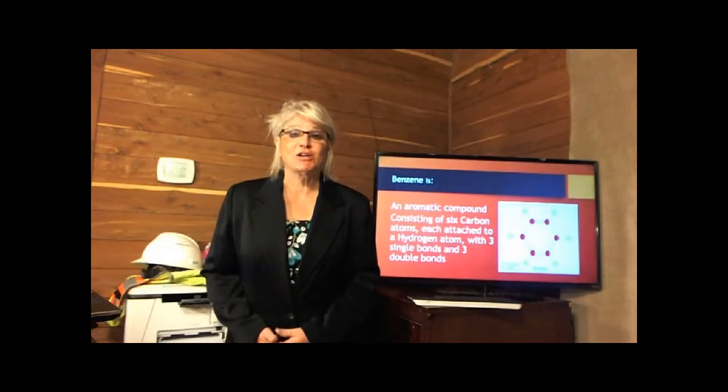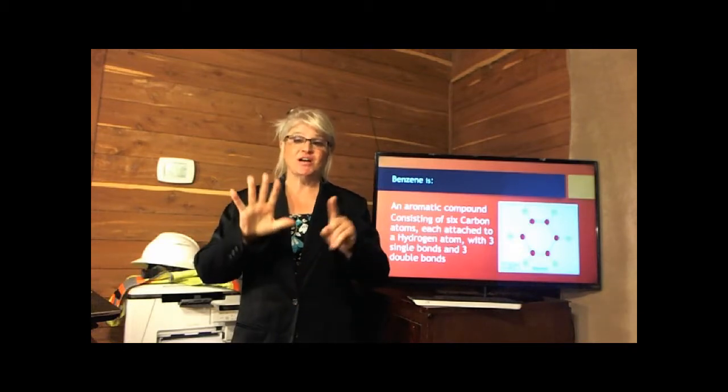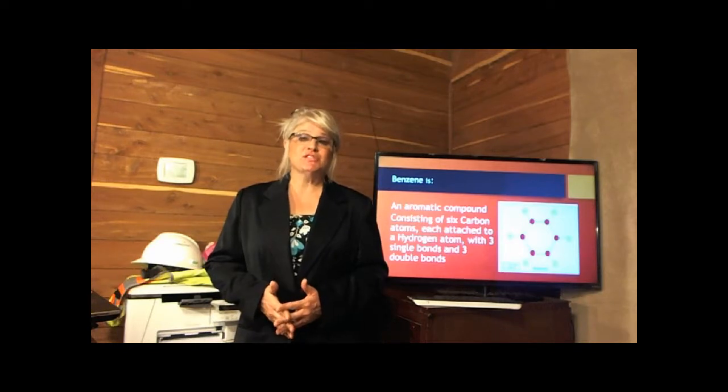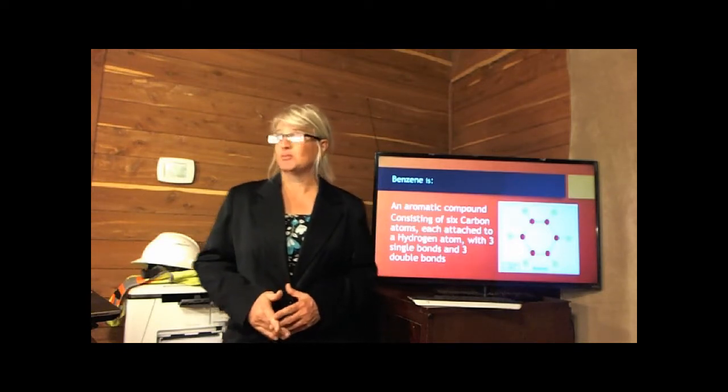Benzene is an aromatic compound. It's an aromatic ring structure with six carbon atoms, six hydrogen atoms, each joined by three double bonds and three single bonds.